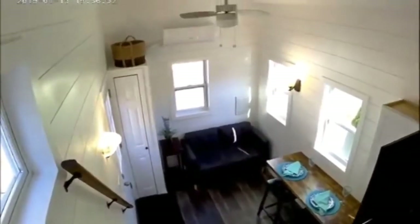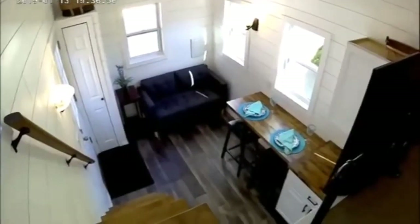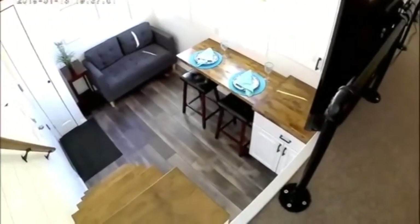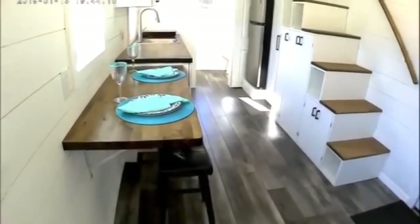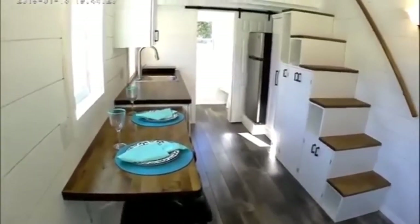From the loft you can see how open the living room area is, with the storage closet, seating area, eating table, and then back to the kitchen. Looking up from sitting on the couch, you look down into the tiny house.